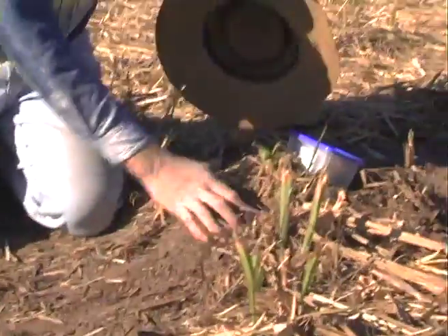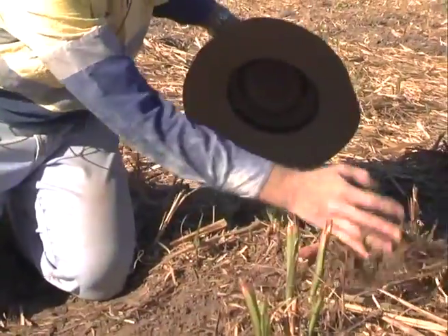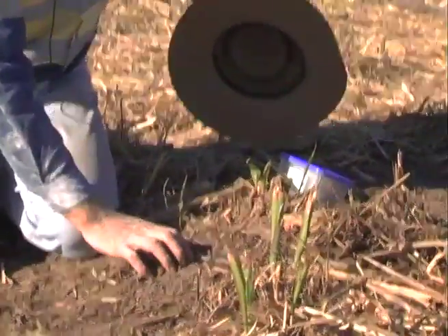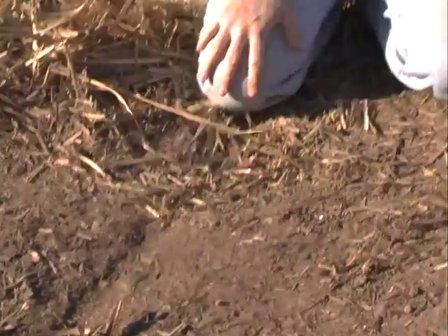You can see here we've got nice earthworm casts and relatively good aggregation of the soil underneath the old trash blanket, but all that's been negated in here by all the traffic that's gone over it.